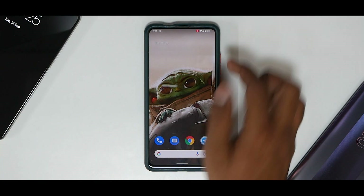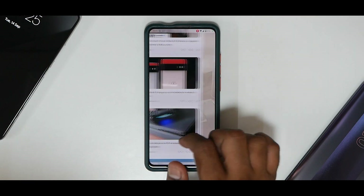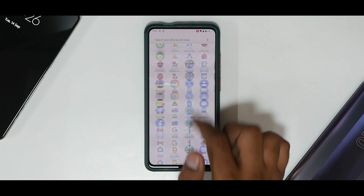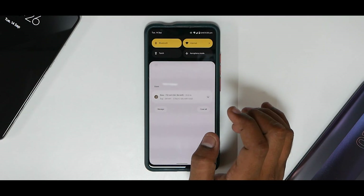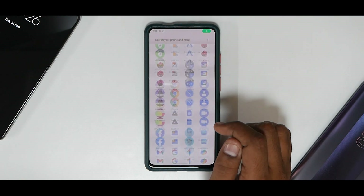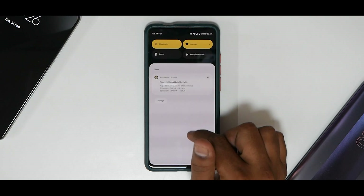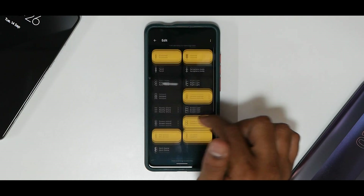The screen recorder allows you to use built-in audio — device audio and microphone. After clicking start you get a timer and it begins recording. I don't see any stutters or performance degradation, which is a really good sign. Stopping the screen recording — as you can see, audio is being recorded and it is really smooth as far as the recording quality is concerned.